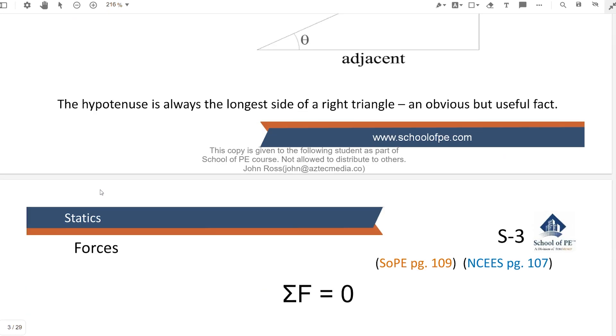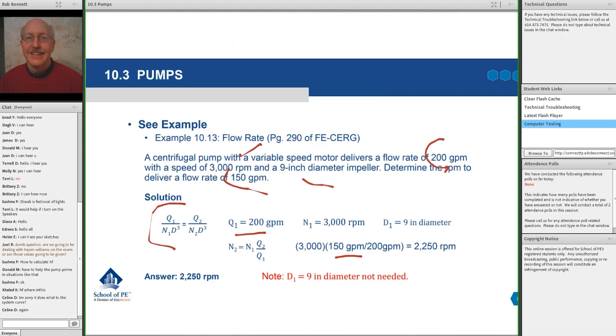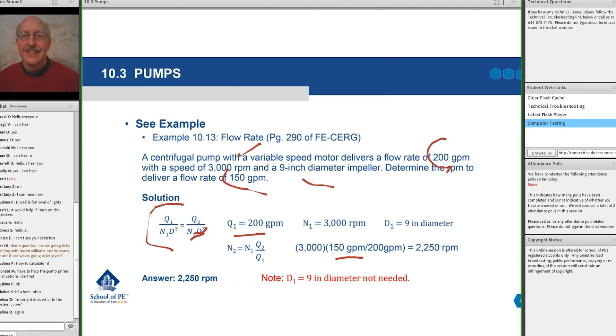As for what's in those folders, each one is basically a learning module for that particular topic, made up of five core components: written study notes, workshop problems and solutions, video lessons, quizzes, and flashcards. We found this course structure to be very intuitive and very effective. And to be clear, it's not radically different from PPI's setup, but we did just like it better.